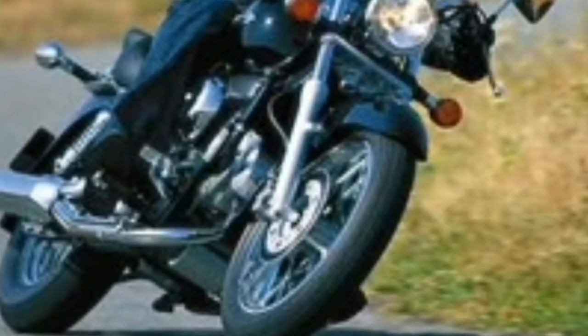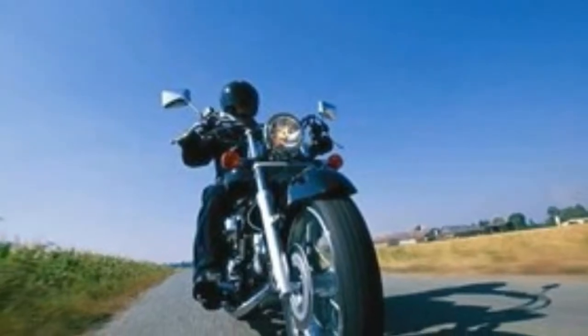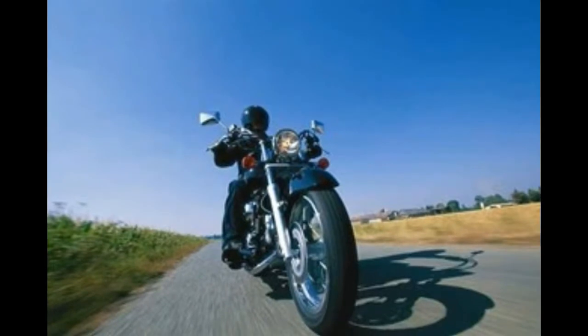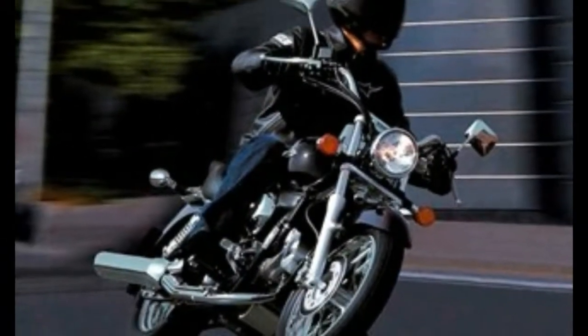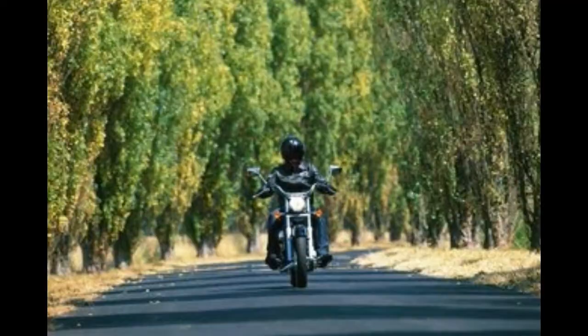Lovely. Chrome everywhere. The Honda VT125 Shadow has a tank-mounted instrument pod, including electronic speedo and rev counter, good mirrors, and lovely spoked wheels topped off with stylish mudguards. Extras are plentiful and include a pillion backrest, a screen, luggage, and masses of chrome.